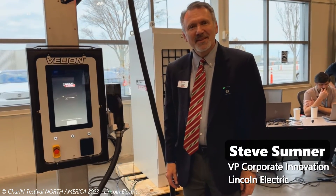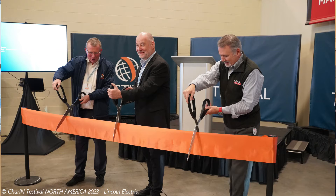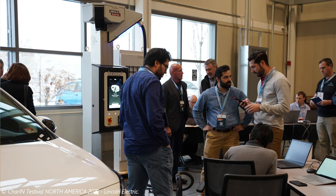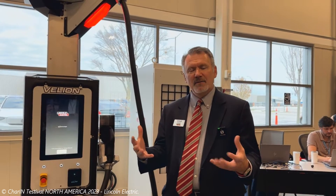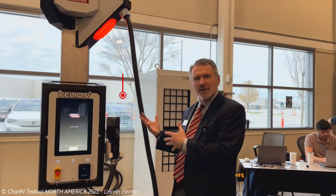Let's hear what Lincoln Electric has to say about their venture into EV charging. I'm Steve Sumner, Vice President of Corporate Innovation here at Lincoln Electric, and I'm leading our EV charging initiative. We're happy to do a ribbon cutting and open today, as well as participate in the Char-In Testival with our Velion 150 kilowatt charger. Here in Cleveland, Ohio, we manufacture everything in the charger behind me — it is more than 75% domestic content.